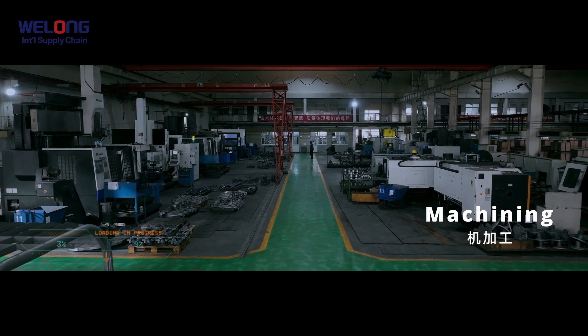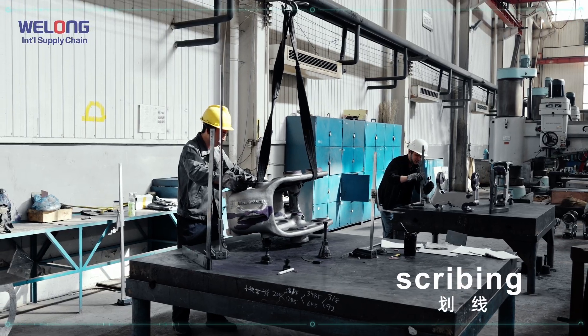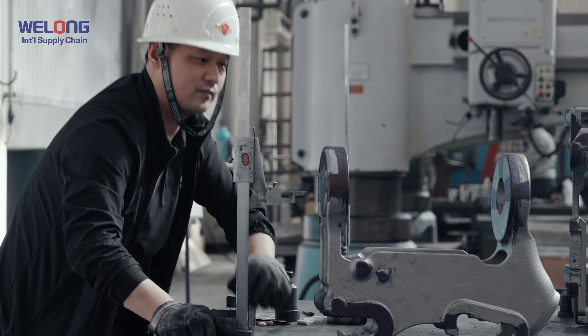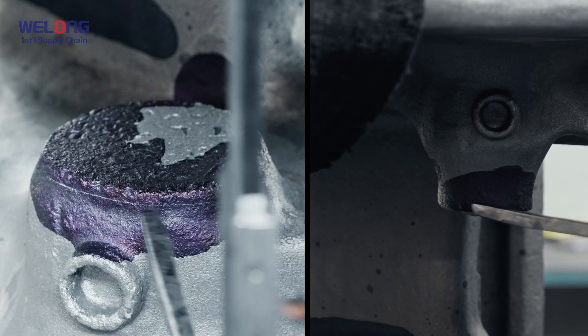Machining. Scribing: the first-part detection of the new mold line can identify existing problems in time to avoid losses caused by batch failure.